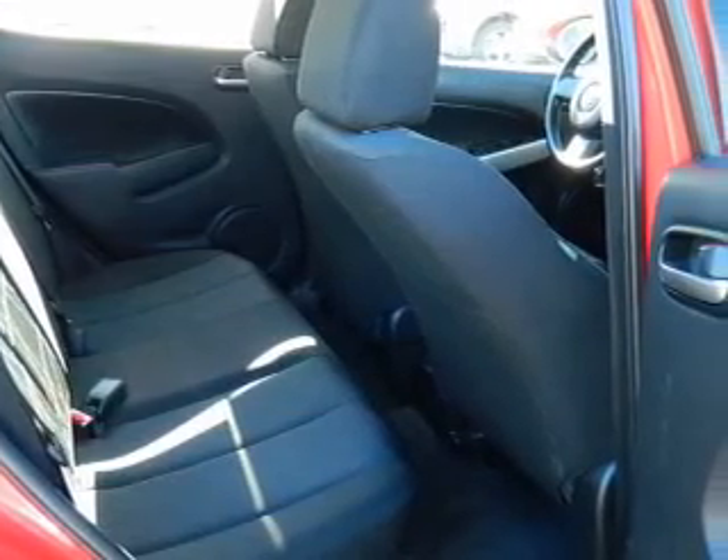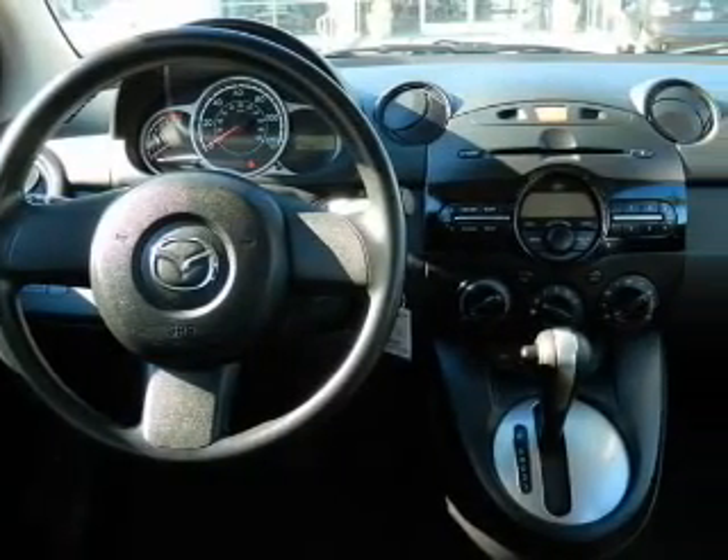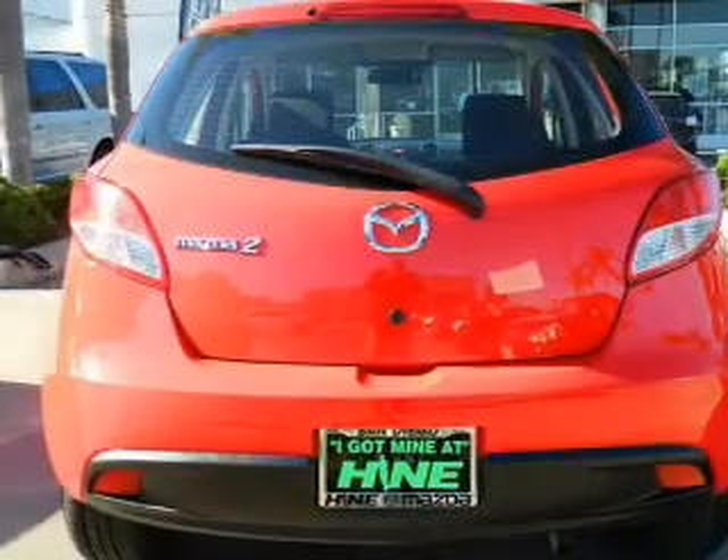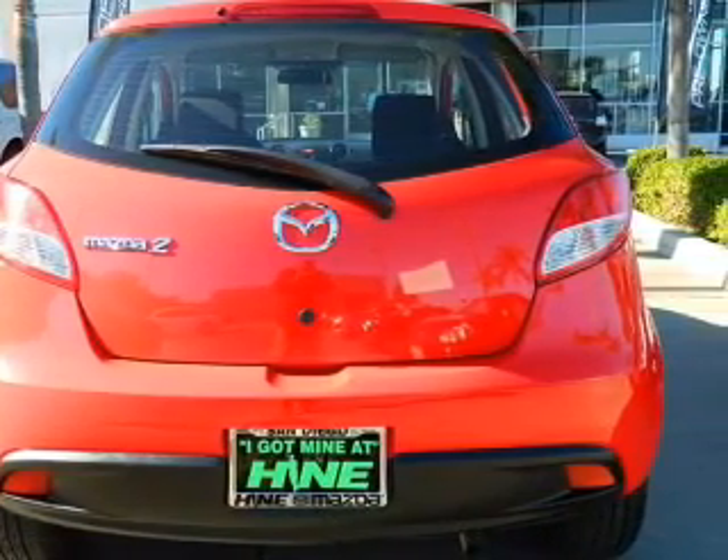Keyless entry, power door locks, power windows, an AM-FM stereo, power steering, an adjustable tilt steering wheel, air conditioning — let us put you in the driver's seat today. Call or click to contact us.